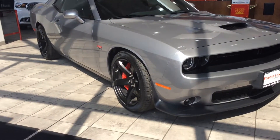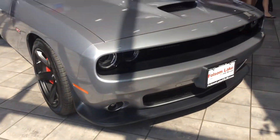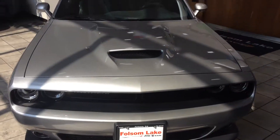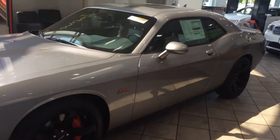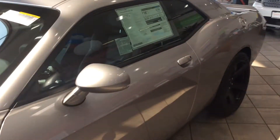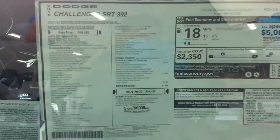Good morning! We have a beautiful 2018 Challenger 392 SRT right in the middle of the showroom floor — it's the first thing you see when you walk in. Take a look at the sticker here.